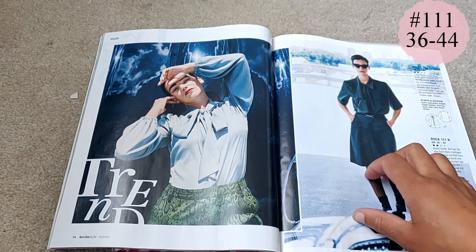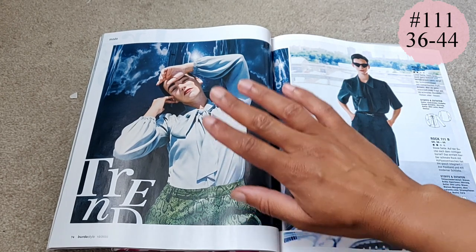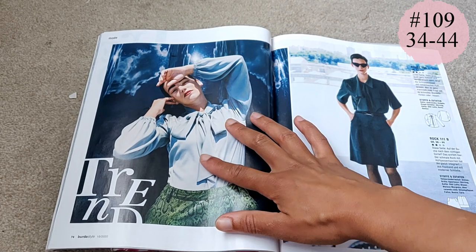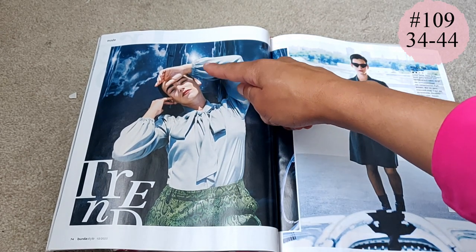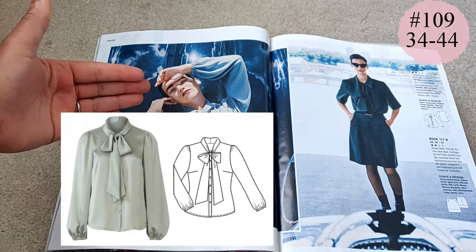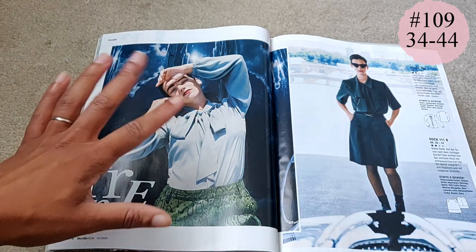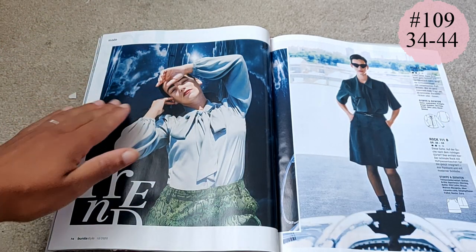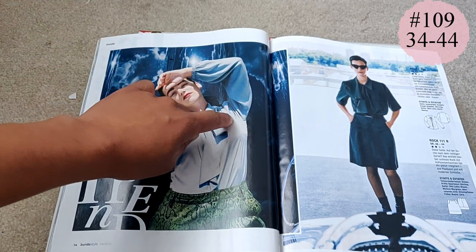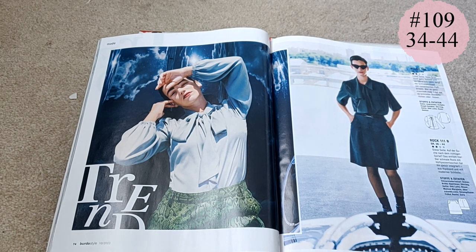Then we have a pussy bow blouse — a secretary blouse — with the tie built in and an elasticated band at the waist. The way they've styled it with the arms up looks very stylish and very high fashion, but we're also seeing the detail of the sleeve. I think that's fantastic — it's absolutely beautiful.